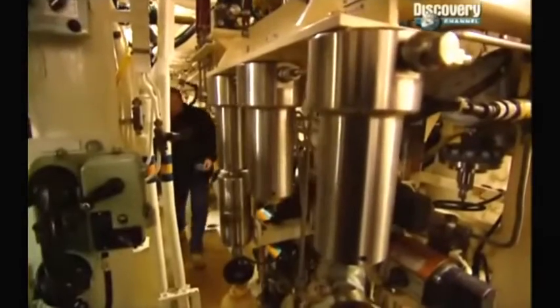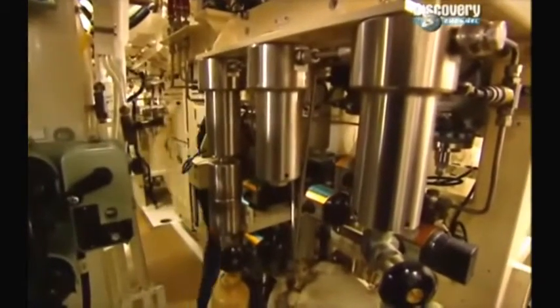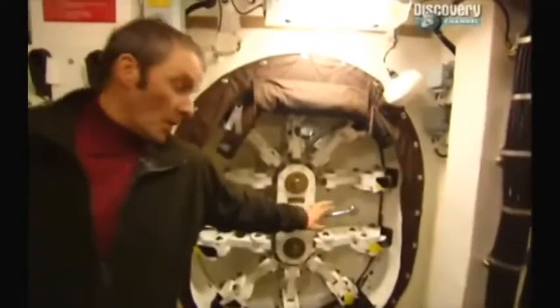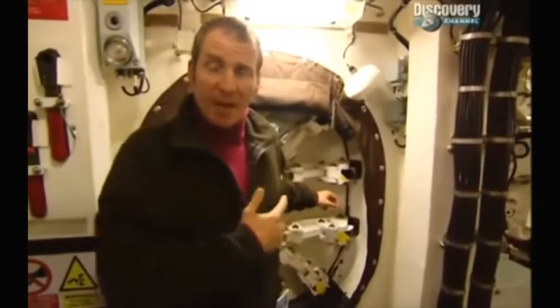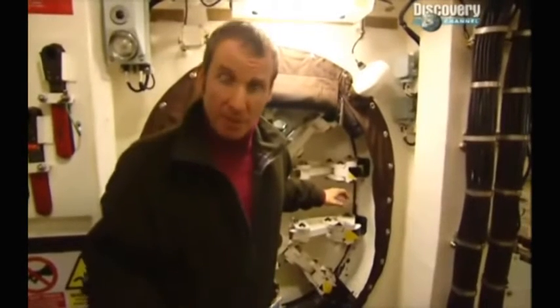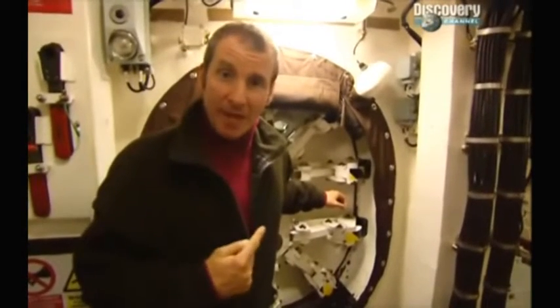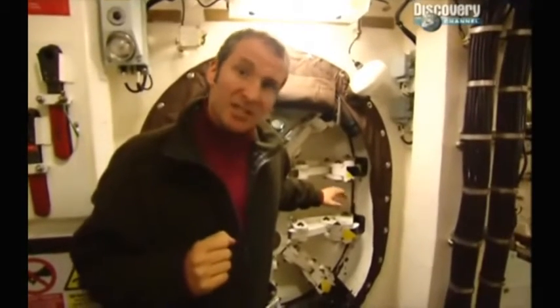But the real key to this submarine's stealth is its ability to remain submerged for literally months at a time. And it can do that by providing its 134 crew with a life support system fit for a spacecraft. Behind this door is the key to everything. I'm not actually going back there because it's classified — the rear of the boat is off-limits to me. But what I can tell you is that back there is a very powerful nuclear reactor, which is about the size of a dustbin.